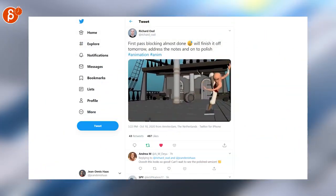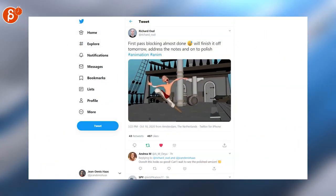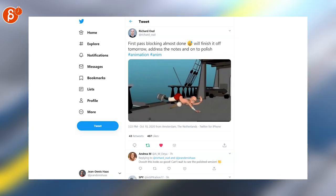Richard is posting a first pass blocking and it's so neat. Love the poses, love the actions — really complex, really cartoony, really, really cool.